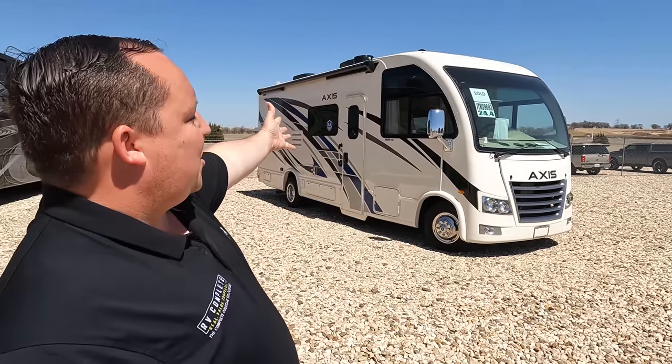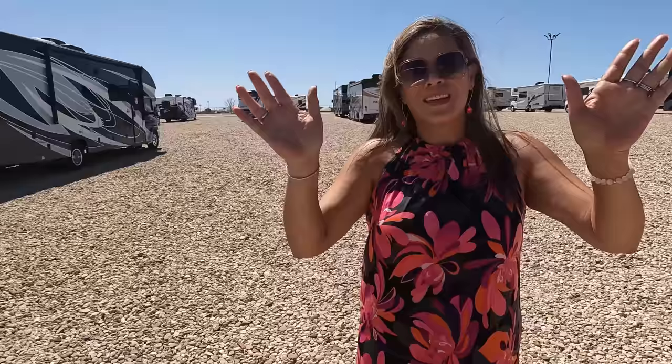Hey everyone again, welcome back. I am super excited to be taking a look at this world's smallest Class A motorhome — the Access, similar to the Vegas. But before I begin, I'd like to say hi to Andrea. Hey Andrea! Hi everybody! How's it going? It's going good. We are here in Texas and it is warm. Beautiful.